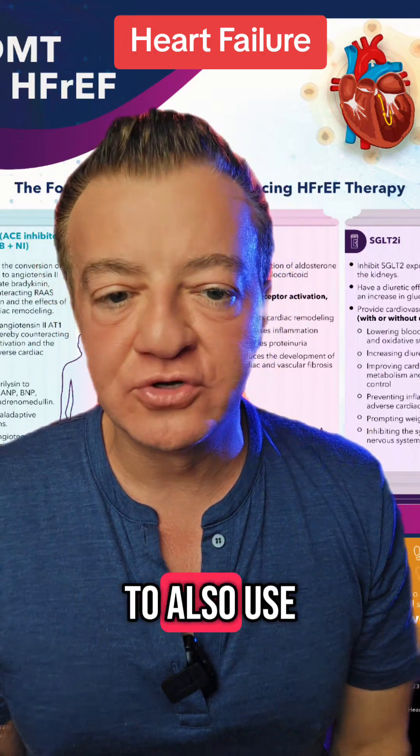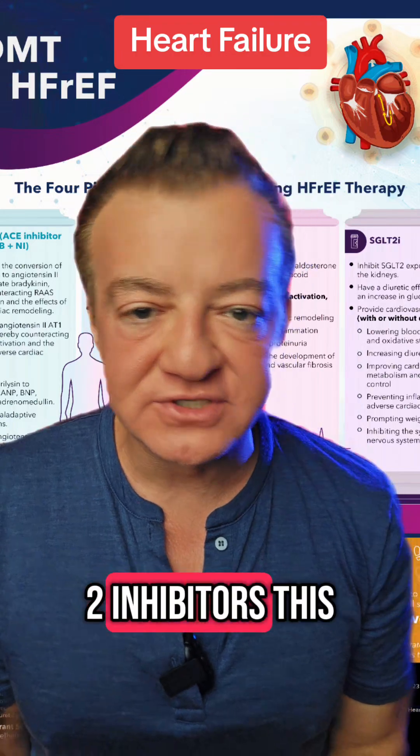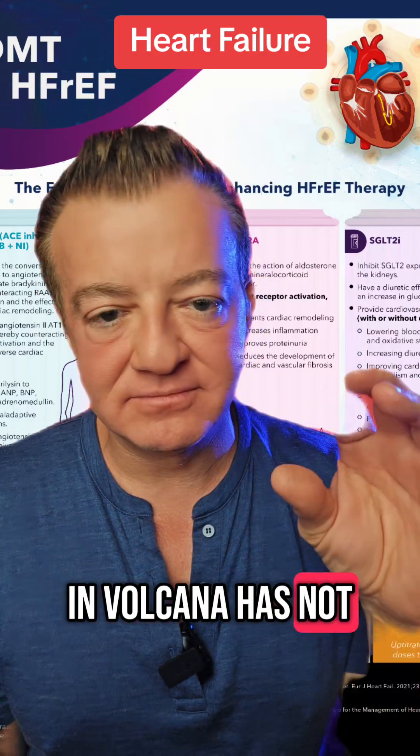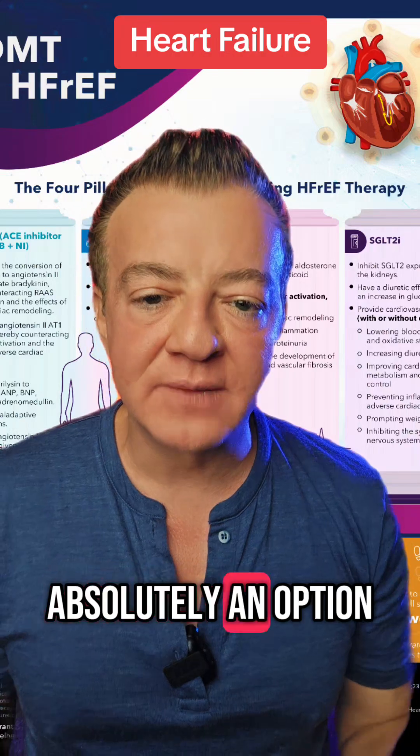Last but not least, you also want to use SGLT2 inhibitors. This includes Jardiance and Farxiga. The older one, Invokana, has not been approved for this, but it is absolutely an option.